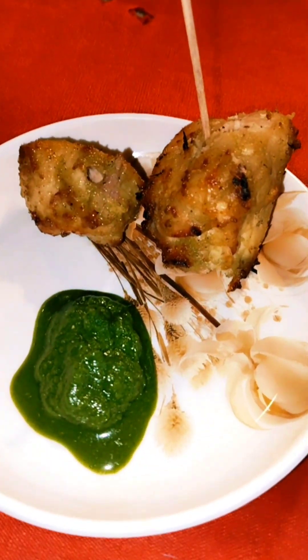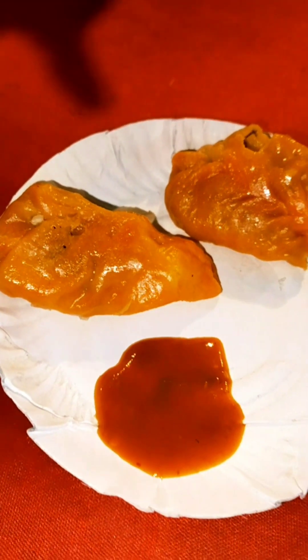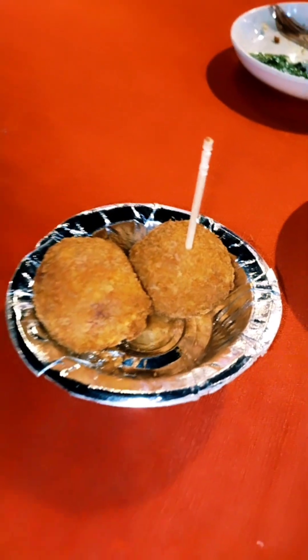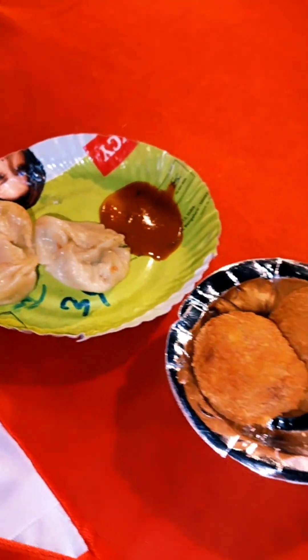With that I have taken chicken tikka — I will eat it with every chutney, it will taste very tasty. And with this, chicken momos. These wet cheese balls were also very tasty.